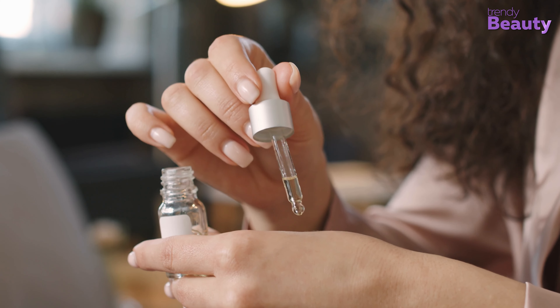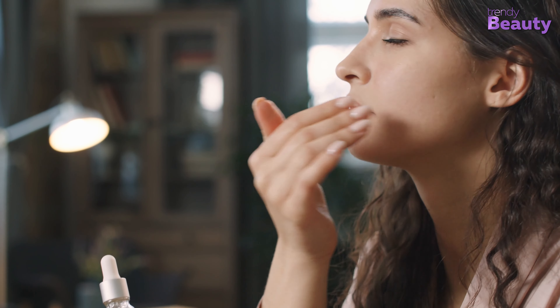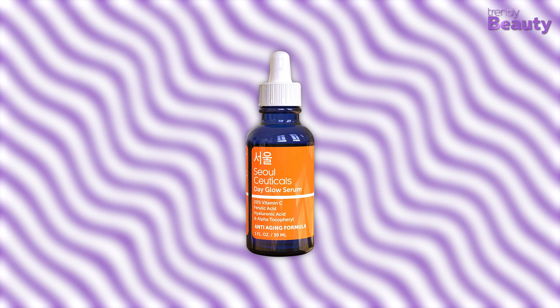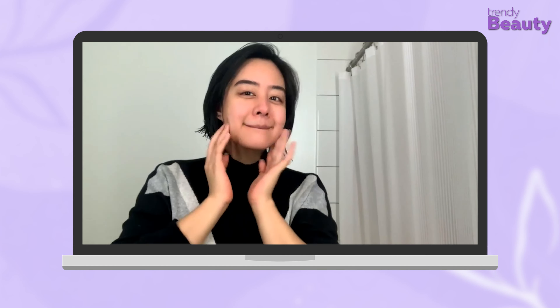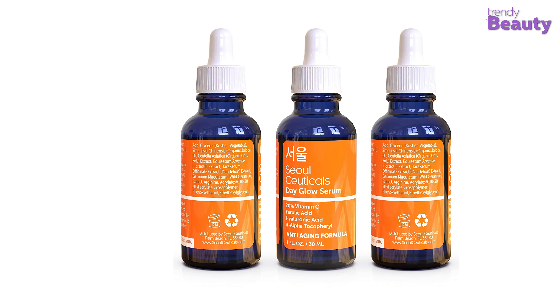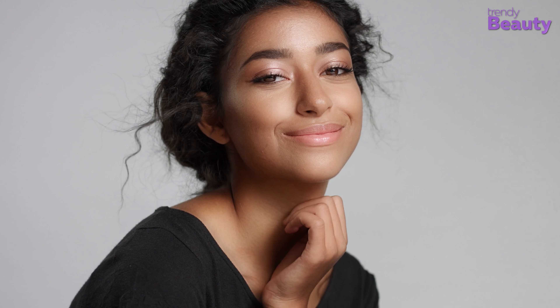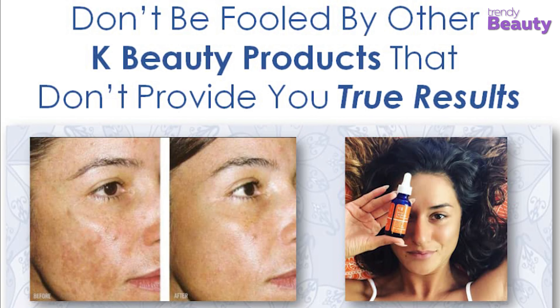Serum is essential for your skincare routine because it is made up of highly concentrated, active ingredients that penetrate deep into your skin. Our pick for you is the SoulCeuticals Day Glow Serum. It has an anti-aging formula which eliminates fine lines that sometimes appear due to stress or bad habits. Moreover, the potent combination of 20% vitamin C, ferulic acid, vitamin E, and hyaluronic acid protects against free radical damage, sunspots, and hyperpigmentation. It also shrinks your pores and fades acne marks, making it the perfect choice for glass skin.